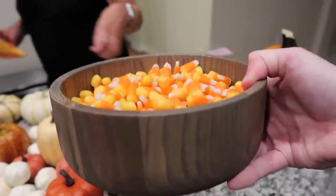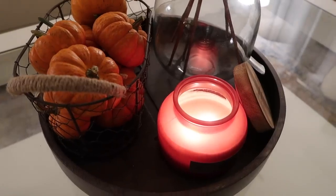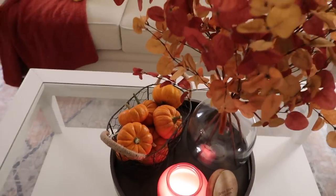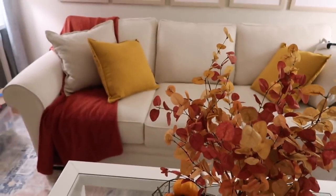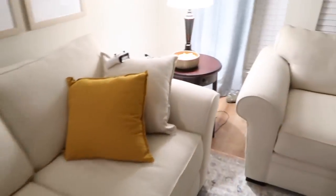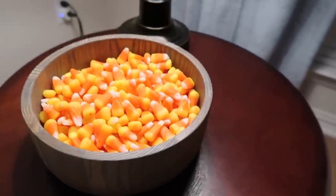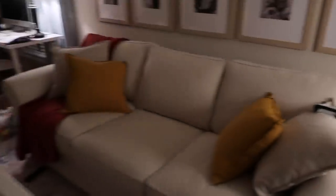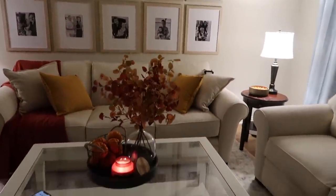This bowl is from Target — it's a few years old, but I'm sure they probably have something similar. We just lit the candle up in the front room and we have our little basket of pumpkins, the eucalyptus — everything I can I'll link below — and the cushions with the different colored pillows. Over here we have the wooden bowl with the candy corn. It's looking really, really cozy in here. So pretty.